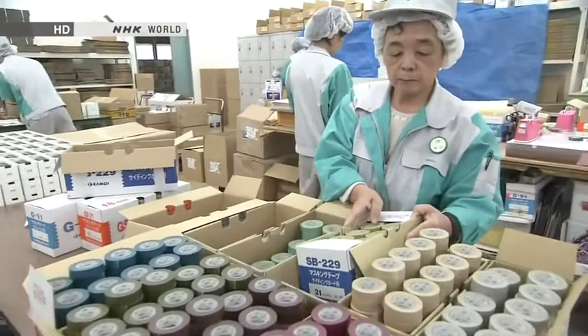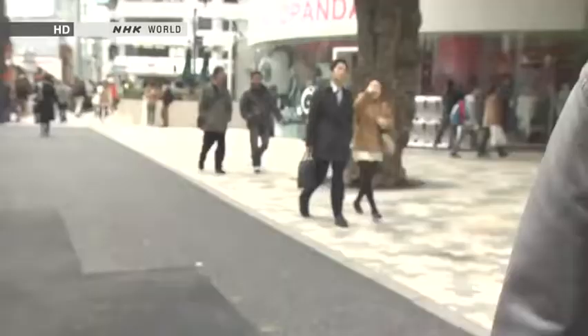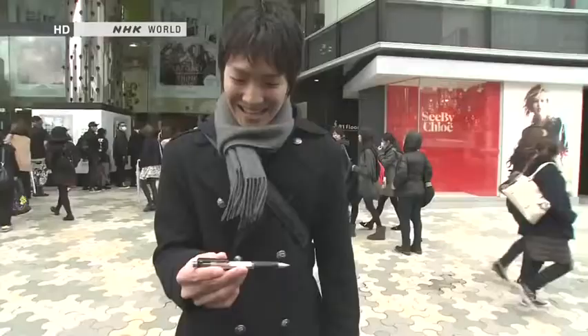Decorative masking tape was a trailblazing girls' stationery item conceptualized by women for women. Here we have a mechanical pencil — many people in Japan, especially men, use this for something other than writing. Do you know what pen spinning is? Can you do it? Both hands — can you show us, please?